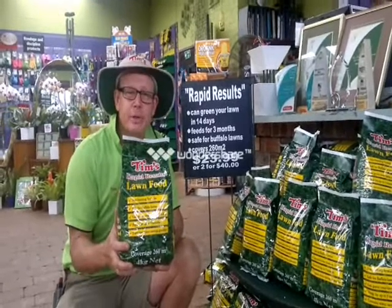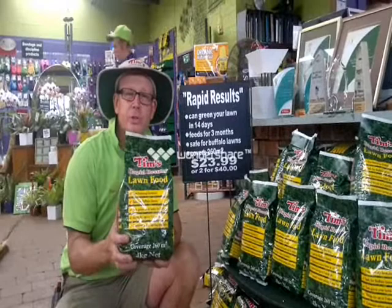Now spring is the best time to fertilise your lawn, and at Tim's Garden Centre we've got the best lawn food. It's called Tim's Wrapper Results and it can turn your lawn bright green in only 14 days.